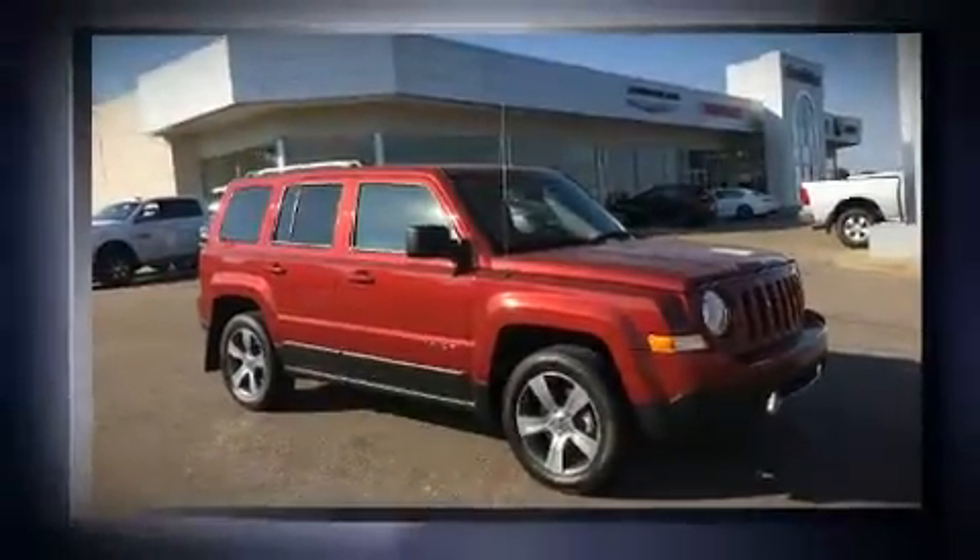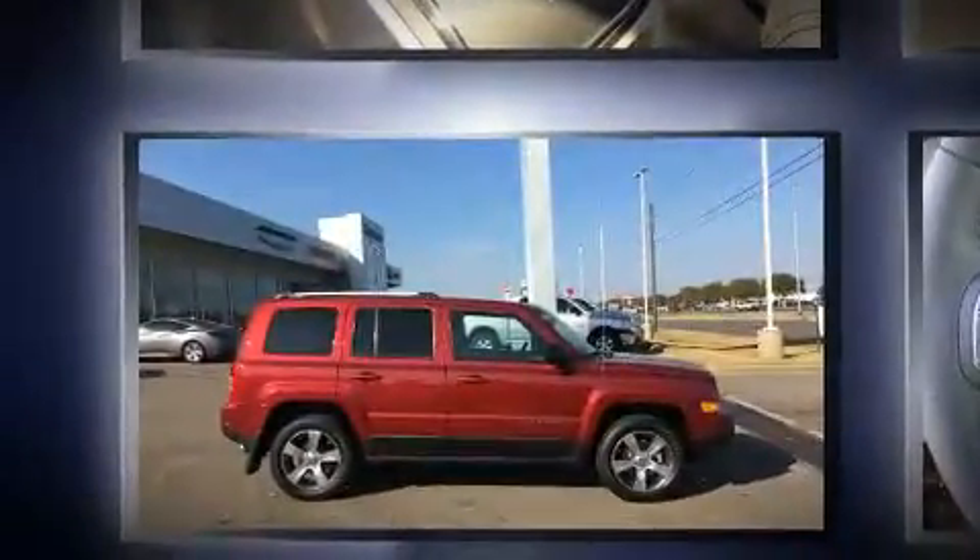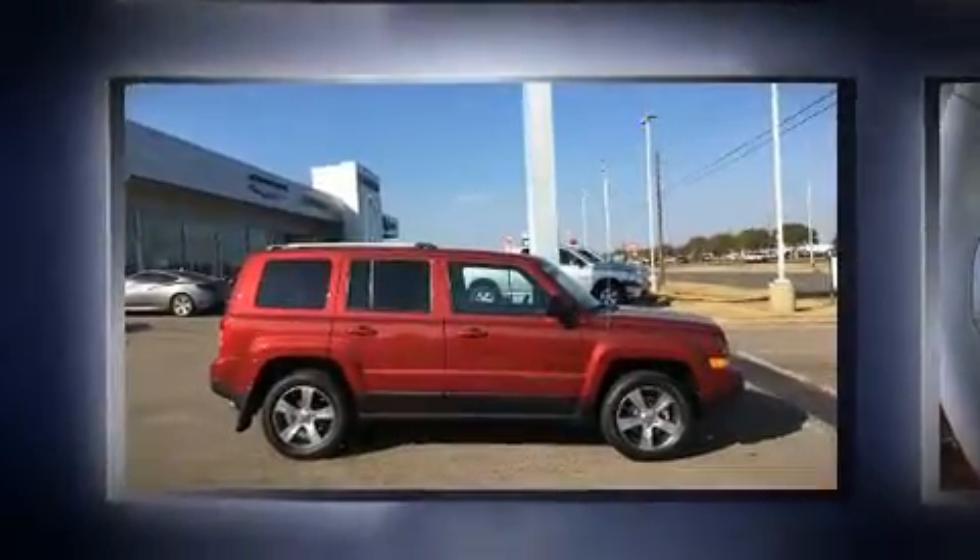Treat yourself to a test drive in the 2017 Jeep Patriot. It's equipped with tons of terrific amenities, but it won't break your budget. Like leather upholstery, an outside temperature display, and heated seats.